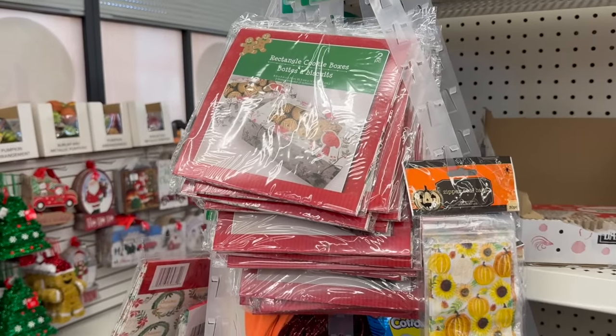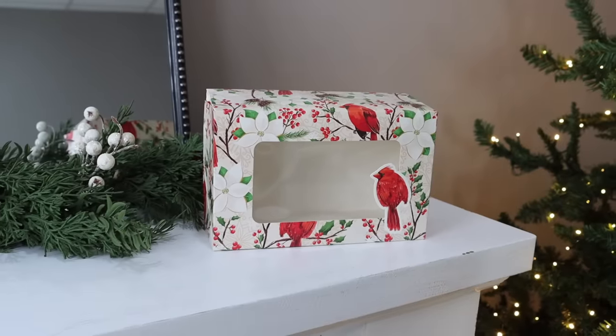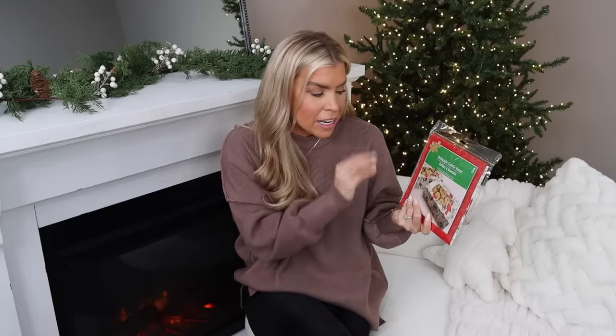The cookie boxes at Dollar Tree are always a big hit. This year the box that stood out to me features a cardinal print with holly berries — you get two in a package. The cardinal kind of overlaps the opening of the cookie box, which is a really nice touch. It also comes with neutral-colored stickers to help close up the box, so it'll be a very pretty presentation when you give someone your treats and cookies.